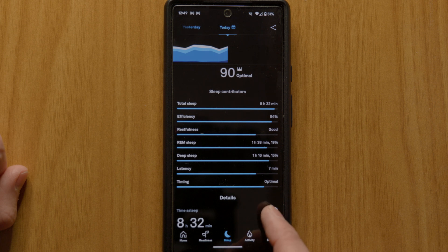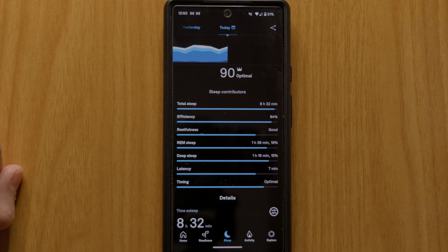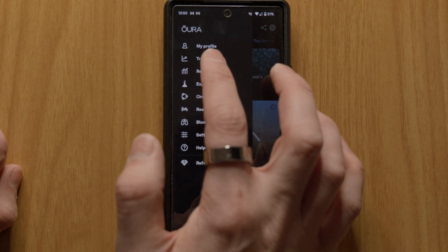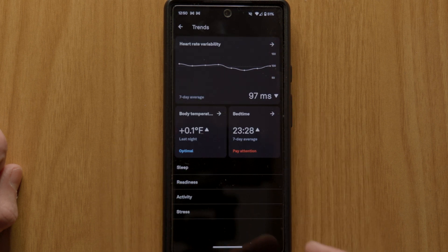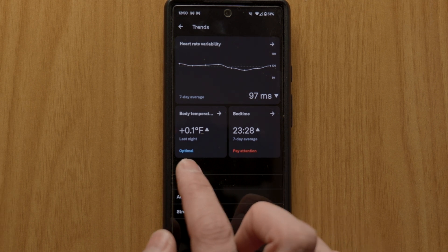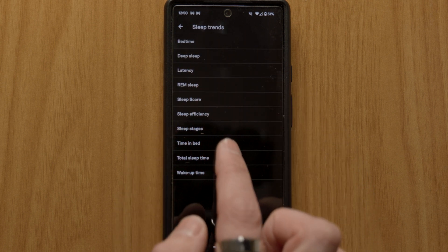The way I use the data is not to obsess over particular numbers but actually to look at trends over time — and in fact Oura has a whole section of the app dedicated to trends. Over my five years of use I've been able to monitor whether I'm getting ill, whether I've fully recovered from an illness, how recovered I am from a big exercise effort, and even how I'm adjusting to jet lag.